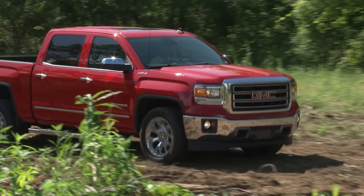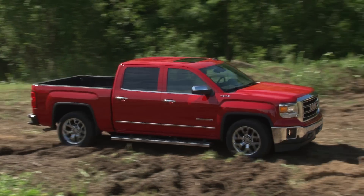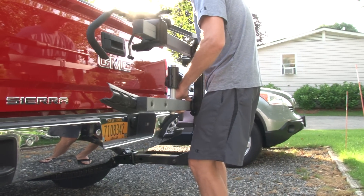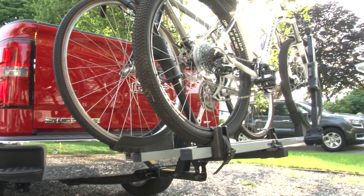Maximum payload is just under a ton while max towing for my tester with the standard 3.08 rear end is 6,600 pounds. My only use for the receiver this week was for my bike rack, making this truck even more ungainly in parking situations.